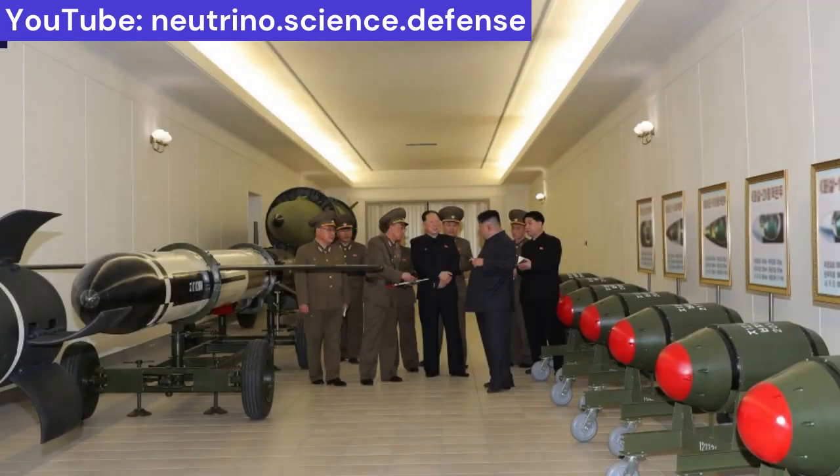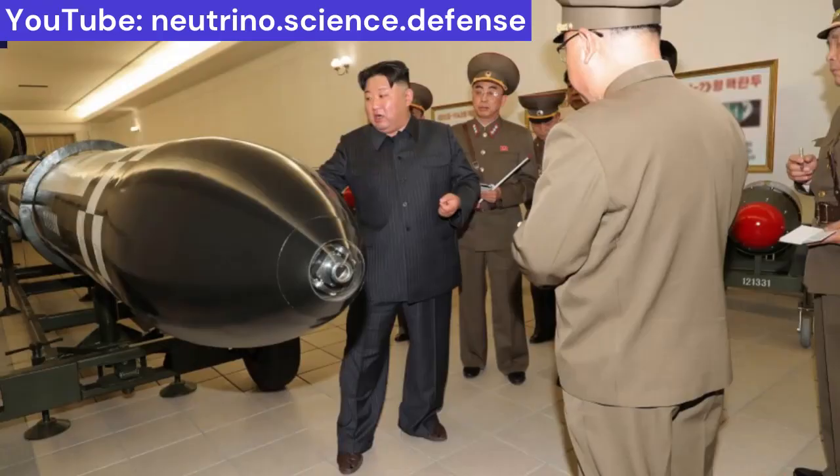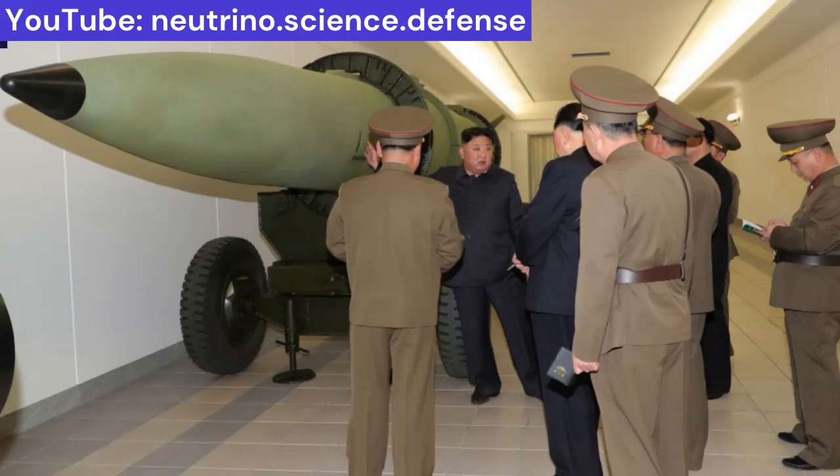Photos published showed the DPRK leader inspecting at least 10 red and green-painted nuclear warheads on stands inside a showroom at the Nuclear Weapons Institute. Full models of a Wasan II long-range cruise missile, KN-25 600mm multiple-launch rocket system, and KN-23 short-range ballistic missile (SRBM) also appeared alongside the warheads.